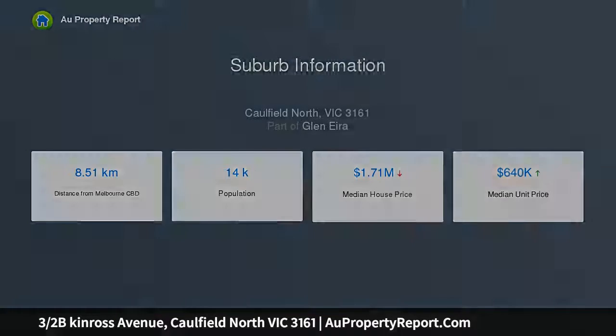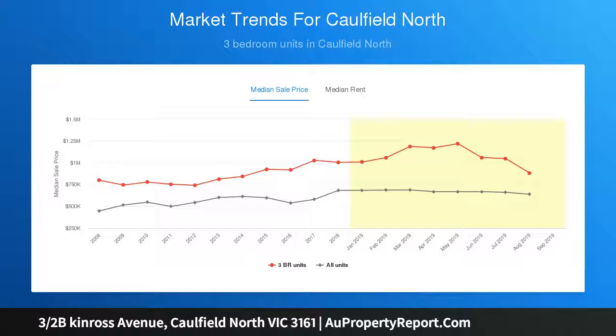Car park at the rear. Located close to Caulfield Park, schools, shops and transport.